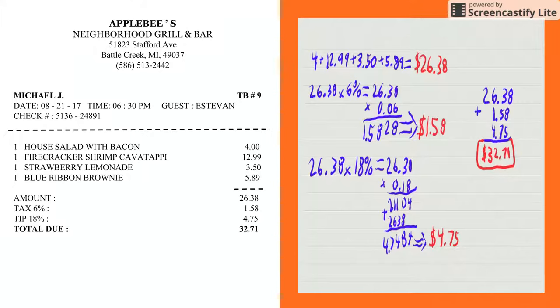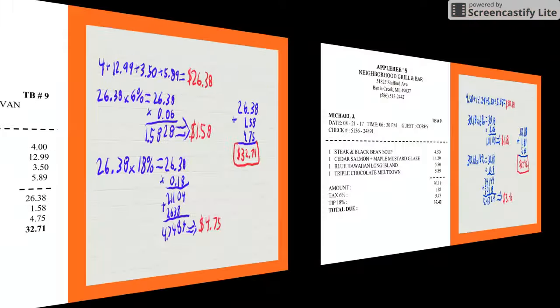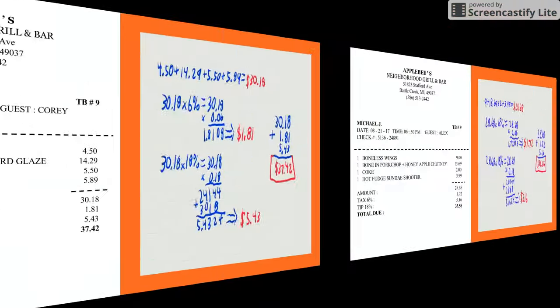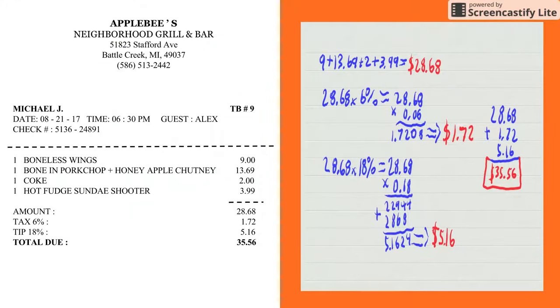Now I want to show you a student check. This is Alex's check. He ordered boneless rings, boneless pork chop with honey apple chutney, Coke, and the hot fudge sundae shooter. The amount was $28.68.